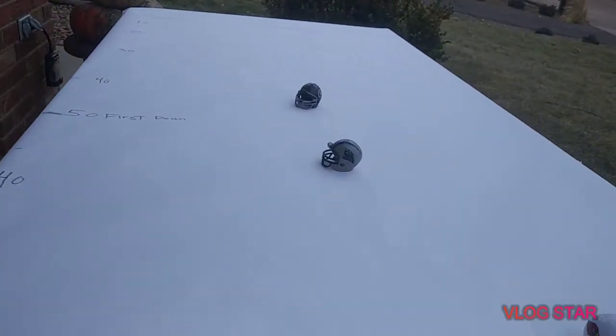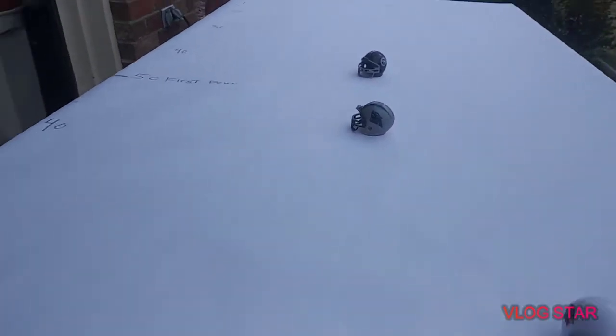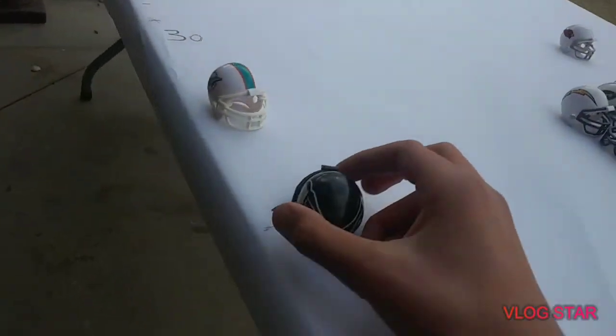They did pretty good coverage. Remember, you can't touch them. The white and gray Panthers helmet is the Panthers, and the black Atlanta Falcons helmet is the Falcons team. They're sending out their second receiver.